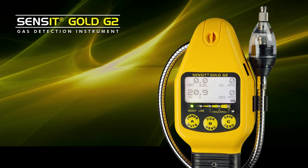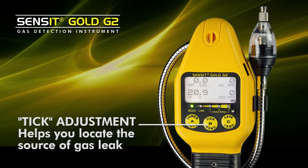One of the most important features of the Sensit Gold G2 is an audible tick. This tick is digitally controlled and allows the operator to find exactly where the source of the gas leaks are coming from.